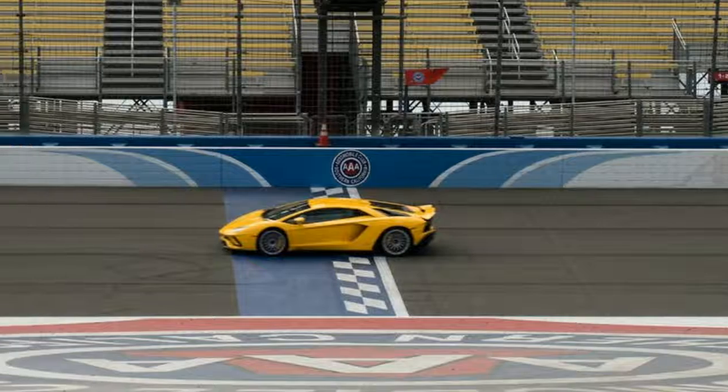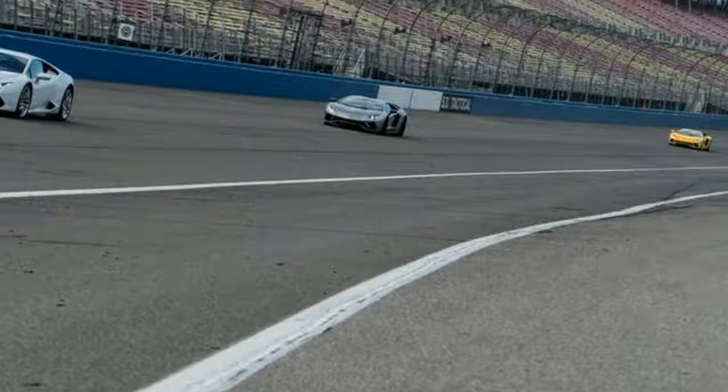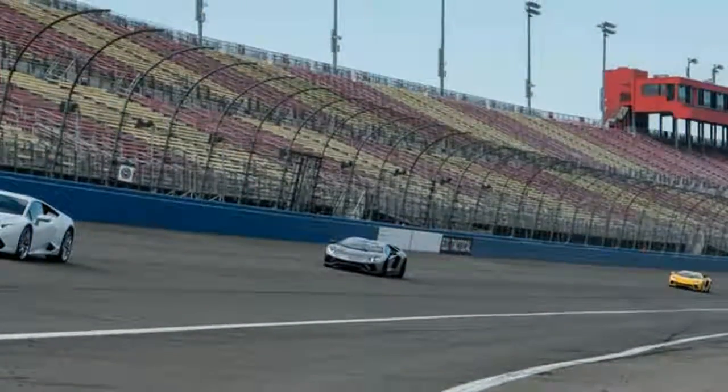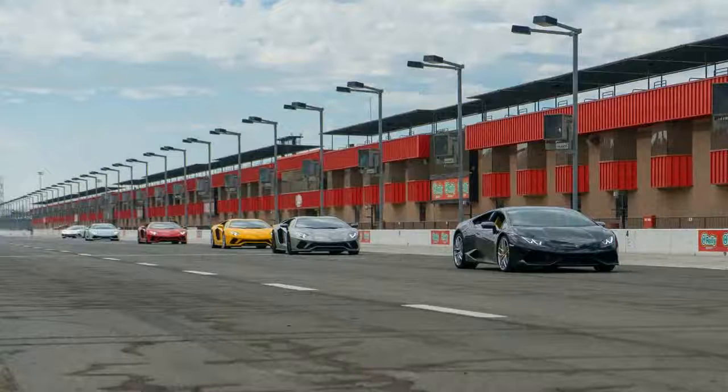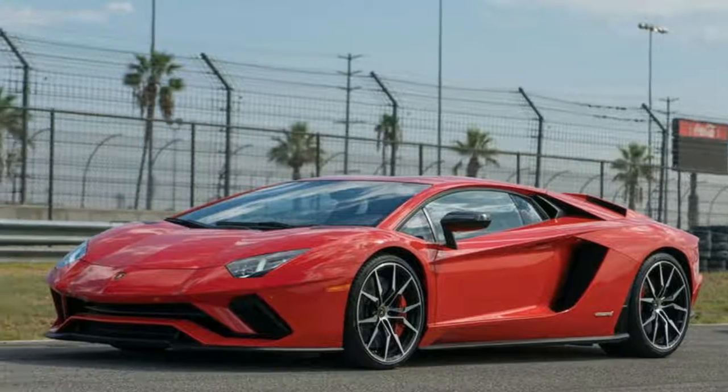And it suddenly became clear that I would be the anchor in this equation. But I'm getting a little ahead of myself here — that's easy to do with 730 horsepower at the command of your right foot and a naturally aspirated 6.5-litre V12 singing behind your head.